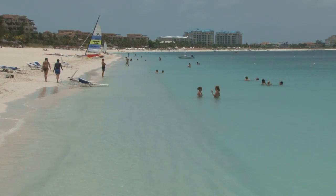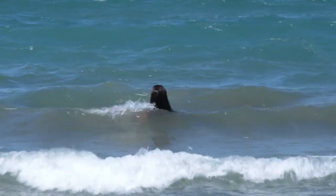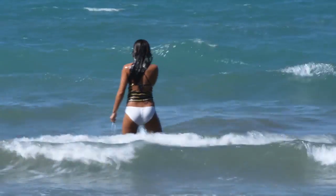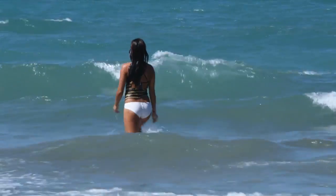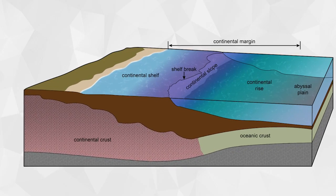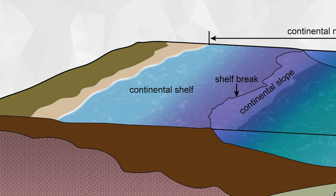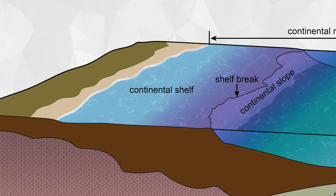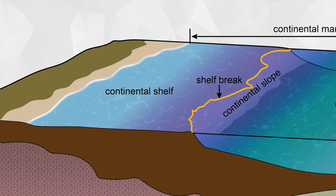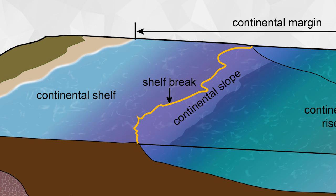So far, you have learned about some of the features that result from the actions of plate tectonics. But what about the regions of the ocean where not as much happens? The portion of the continent that is underwater is called the continental shelf. When you wade out into the ocean, you are standing on the continental shelf. At the edge of the continental shelf, a sudden increase occurs in the depth, marking the beginning of the continental slope.